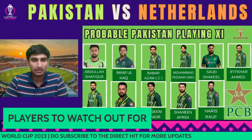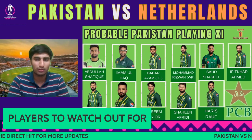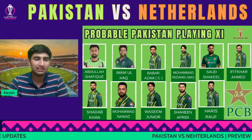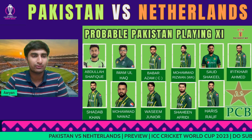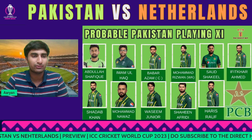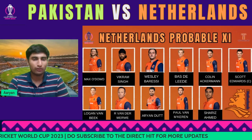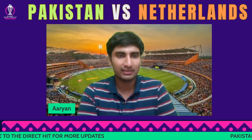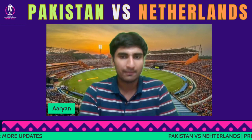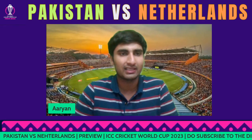From Pakistan, my player to watch is Saud Shakeel. I really like the way he strokes the ball — very fluent. Everyone else we know what they offer, but Saud Shakeel in his first World Cup game — you just want to see him get the feel of it. As for the prediction, it's a win for Pakistan. I won't say easy, because nothing is easy in cricket, but it will be a win — they'll get on the board.